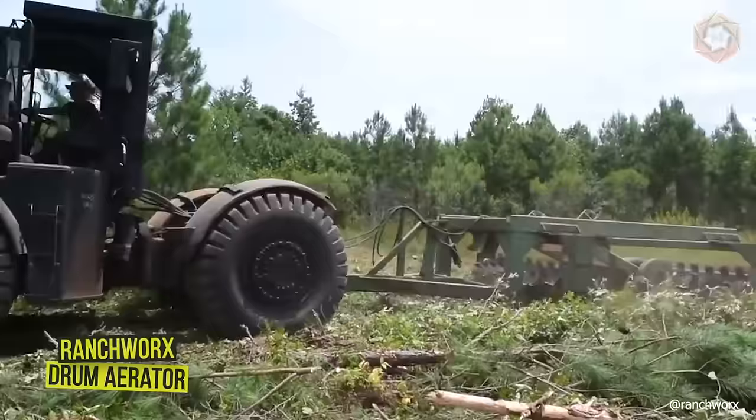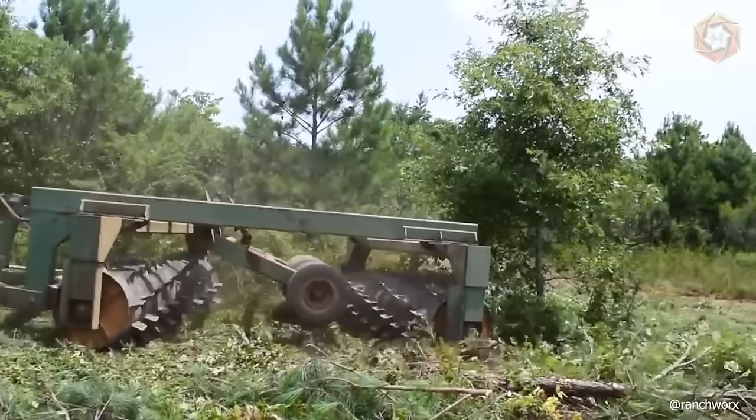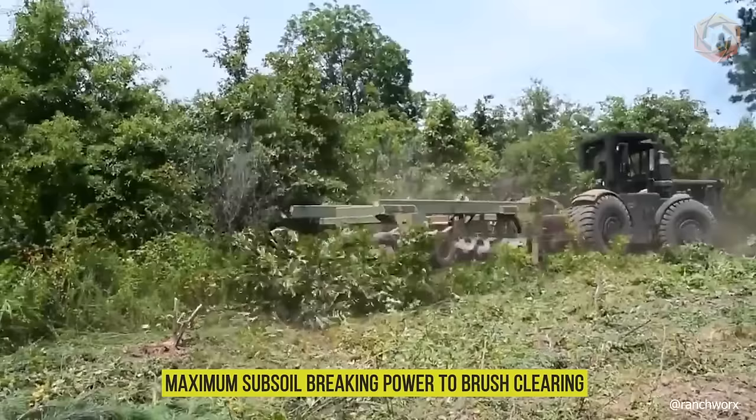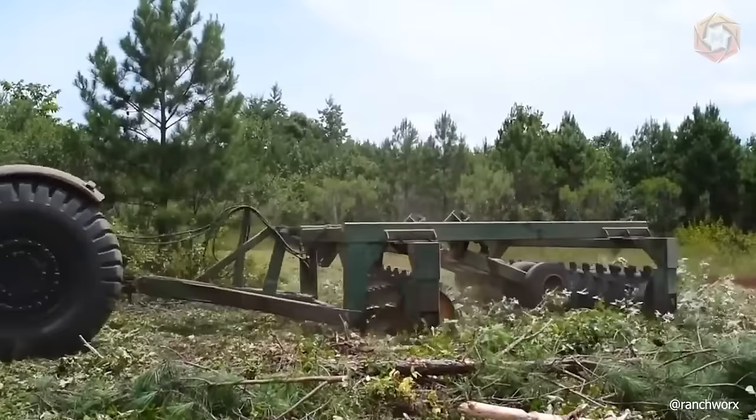The Ranch Works Tandem Drum Aerator is designed from the ground up for pasture aeration and land management. Using Ranch Tech blades, thick-walled steel construction, and a triangular tongue, its capabilities range from maximum subsoil breaking power to brush clearing and land management. With different roller offsets, the Tandem can go from no-till to tillage as needed.